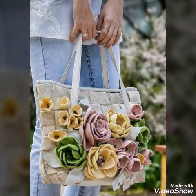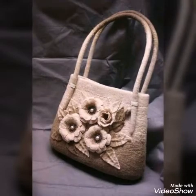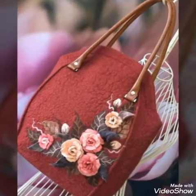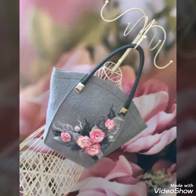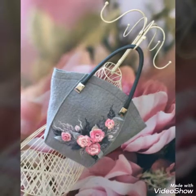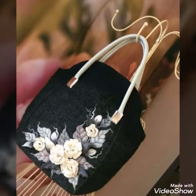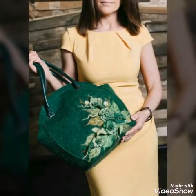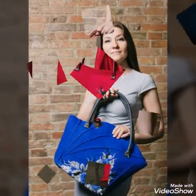You will see leather handles on some of the bags, and some bags also have felt fabric handles. So you will see different styles and different categories in this video. All of the designs are very unique and stylish. Some of the designs are simple, but some are very unique and classy.